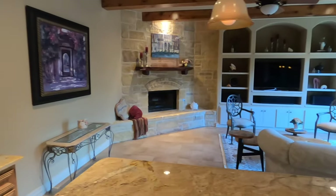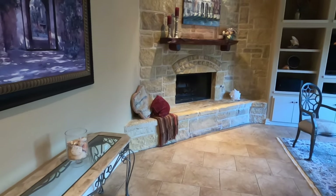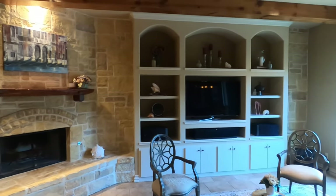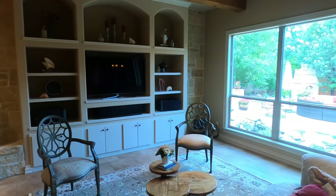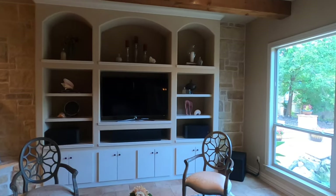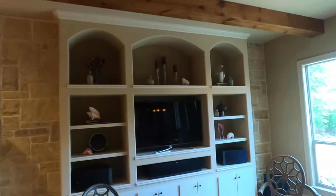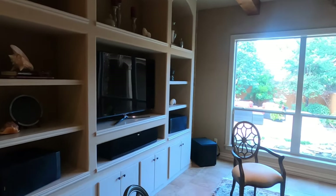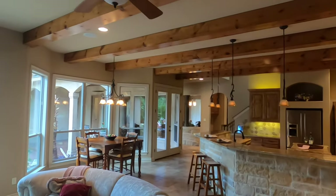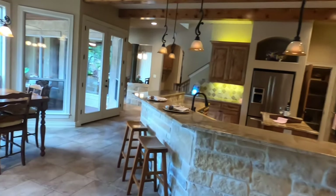It does have a corner fireplace. I always like corner fireplaces because they don't dominate the room, but they're there if you need them. The built-ins are designed to hold maybe a 32-inch TV — you can tell it's a little bit older. They do have built-in speakers in the ceiling already. It's a really cool house. Let's go and check out the outside.